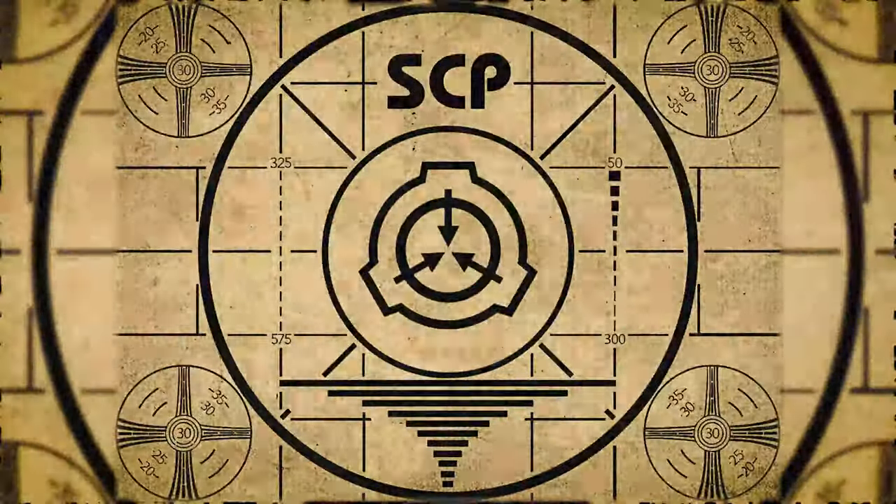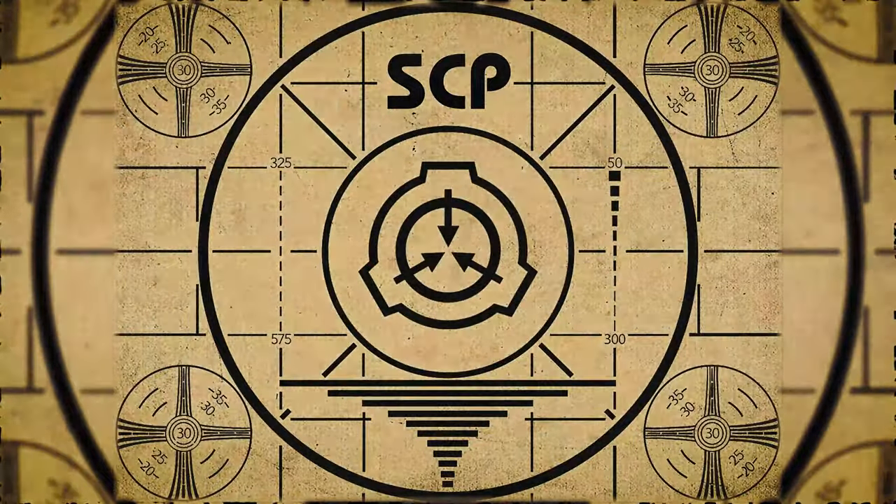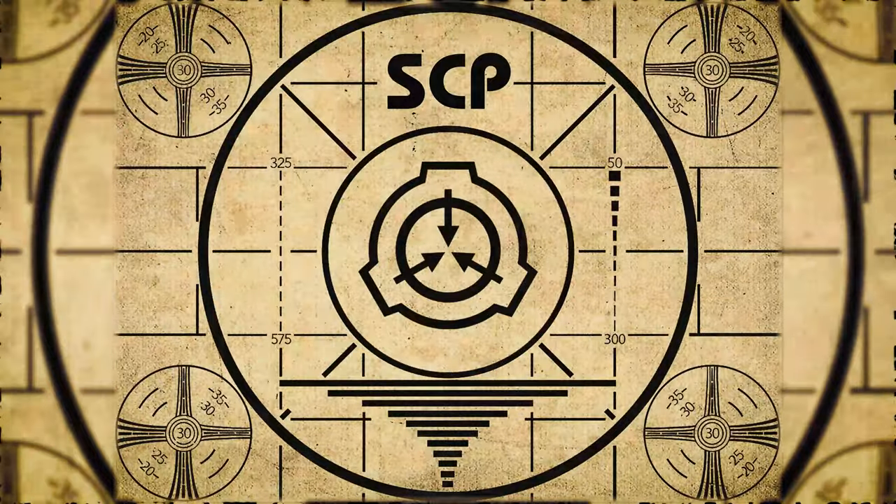Lesson complete. If you missed the previous orientation, go watch SCP-680, Clockwork Skull, right now. Or for the complete course, watch this playlist.